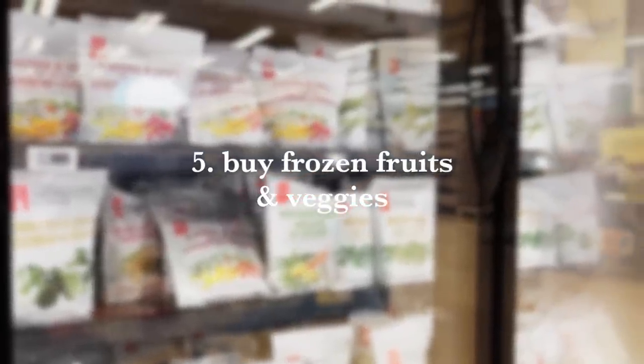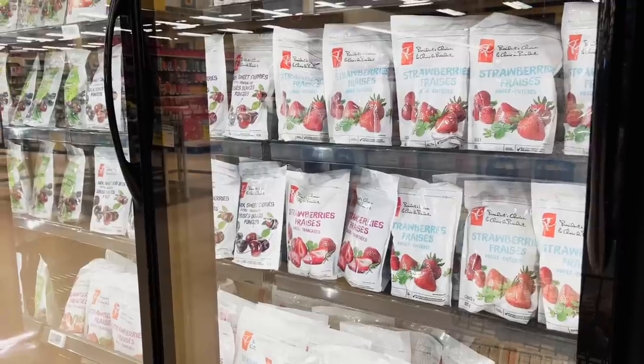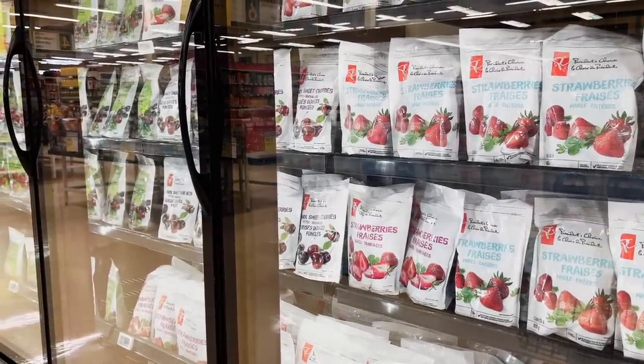Number five is to buy frozen fruits and vegetables. These are cheaper than fresh counterparts, and frozen fruits and veggies are just as nutritious — things like berries are often frozen at peak ripeness. They also help reduce food waste since they last so much longer. I always love to have frozen green beans, frozen peas, frozen cauliflower, and frozen fruit and berries stocked up in my freezer at all times.